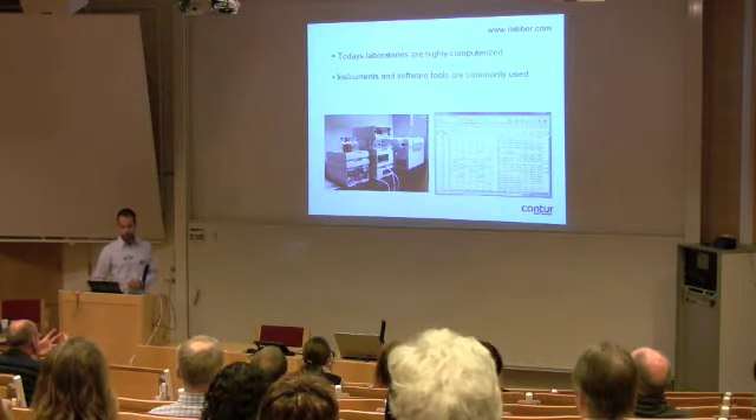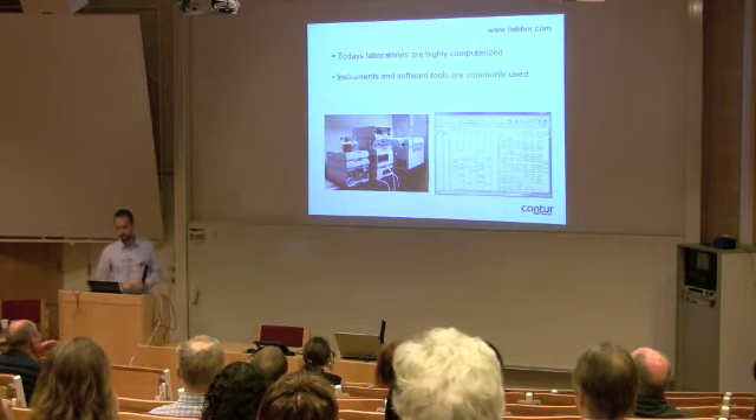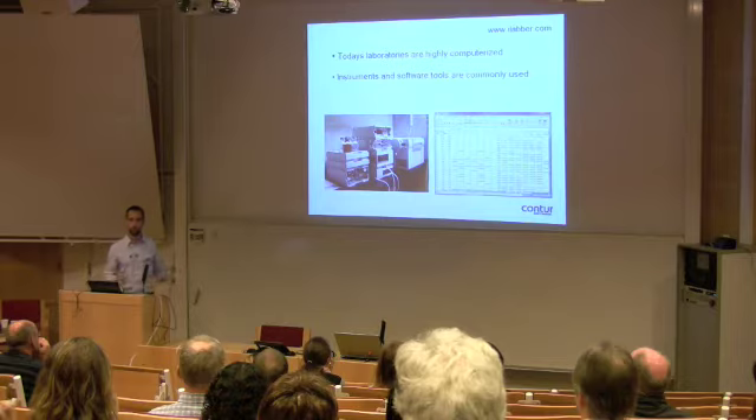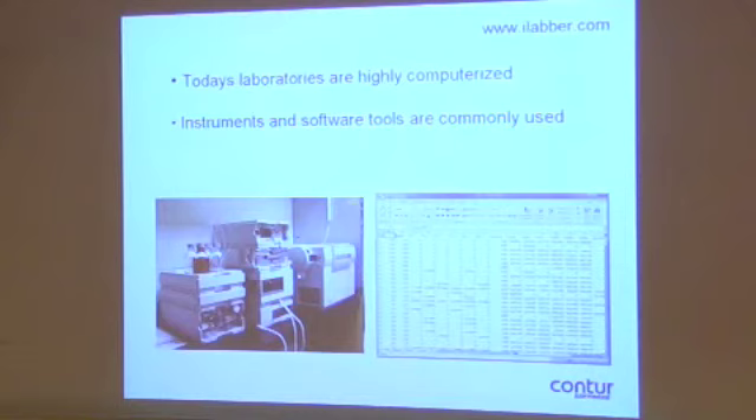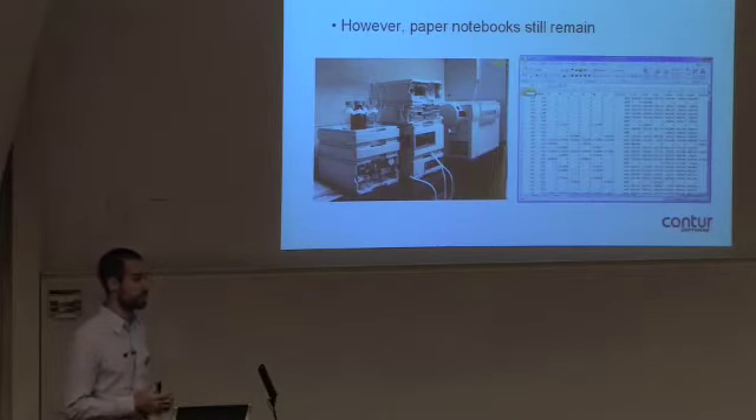Jumping right to it. As you all know, the laboratories you work in today are highly computerized and it's a completely different situation than if you look at the labs from 50 years ago or 100 years ago. They were very low tech, understandably. Today you have advanced instrumentation. Software tools are commonly used — I don't know a scientist that doesn't rely on software tools today. But still, in all of this, the paper notebook is still around and commonly used by scientists.